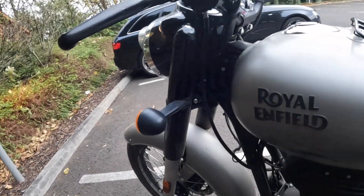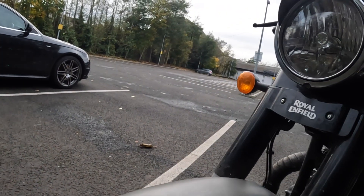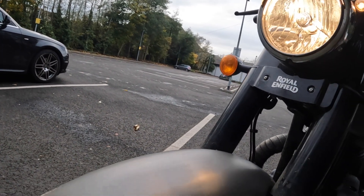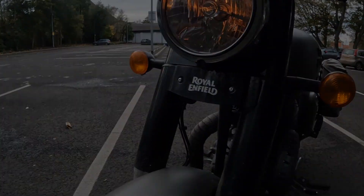A good feature for starting in cold weather, and when the bike gets older or if you're draining the battery with things like heated grips, is that the headlight doesn't come on until the bike starts. Just a clever little feature, and it's actually really good.